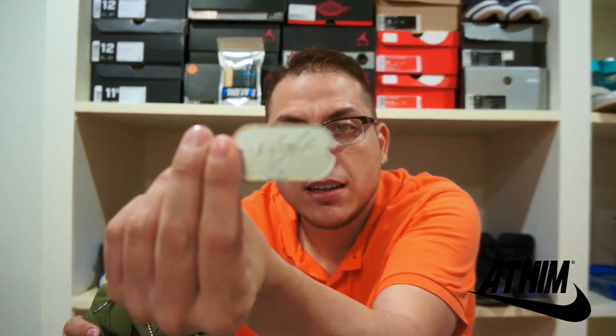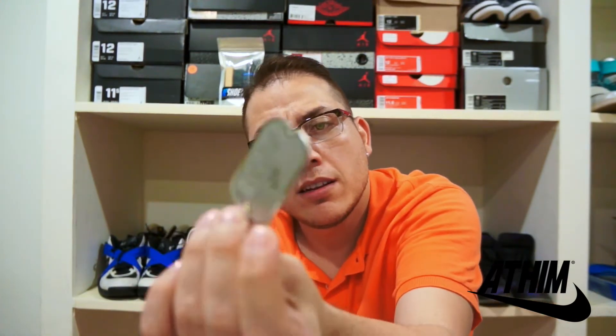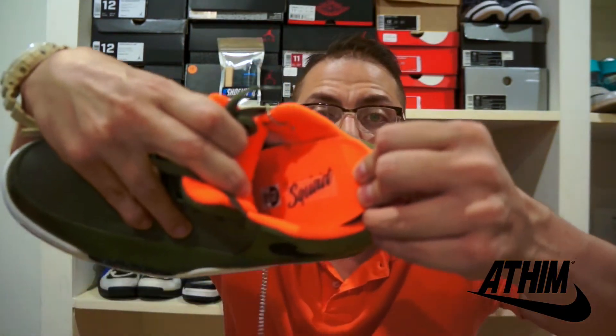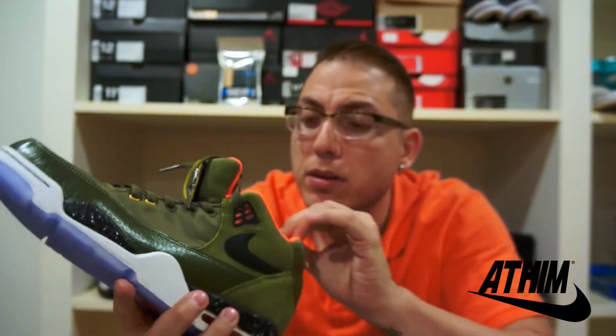The dog tag says 'Flight Squad — the best of all, for a select few, Nike.' You can rock it if you want or just keep it as a souvenir. The insole also says 'Flight Squad.'